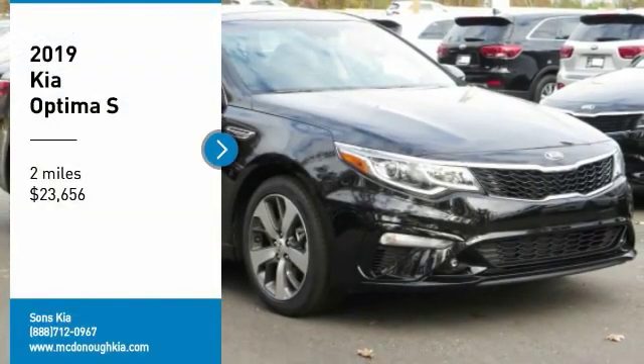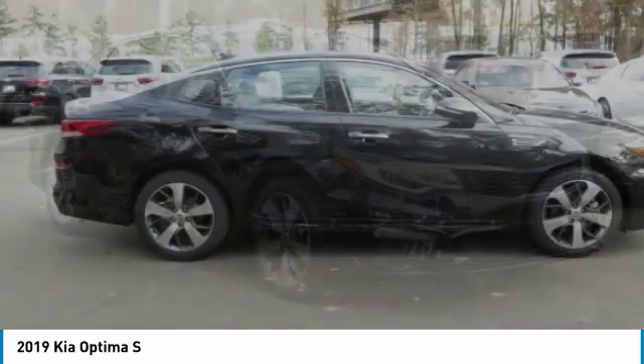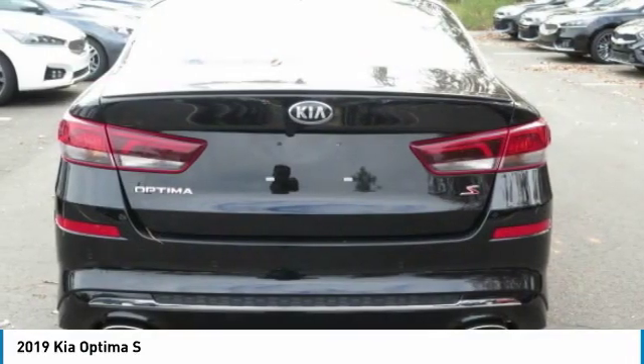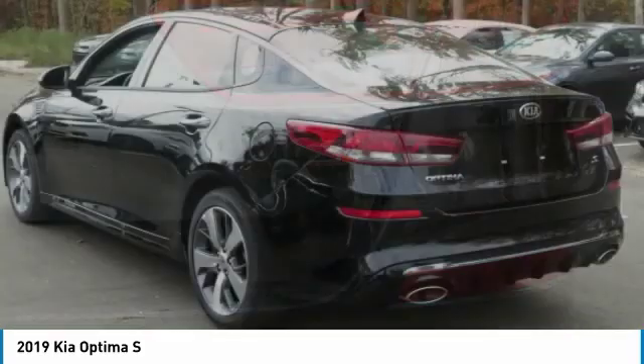Looking for the right vehicle? Check out the 2019 Optima. The all-new Kia Optima offers a new level of style and performance features from Kia. The Optima also features engine management systems like direct injection and turbocharging,